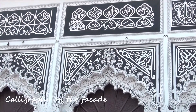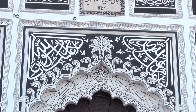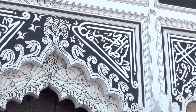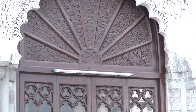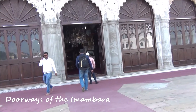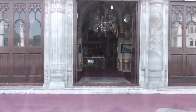It has intricate carvings and calligraphy of Quranic verses engraved on its outer walls, and there is no doubt that the wide calligraphy against the black background makes the facade more beautiful and attractive. One can definitely spend a while enjoying the details of these carvings. The main hall of the Imambara has five door faces which signify the holy five.